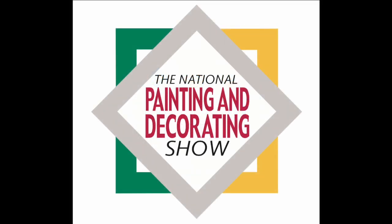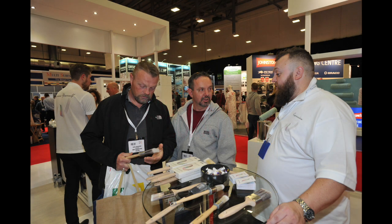Unmissable. This year's National Painting and Decorating Show is a must-see — the biggest and best yet. It is your opportunity to see the latest products, proven bestsellers, and preparation tips and finishing techniques that will be making the news in 2018 and beyond.